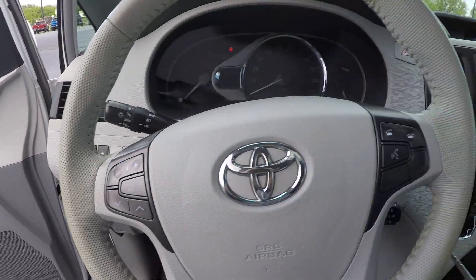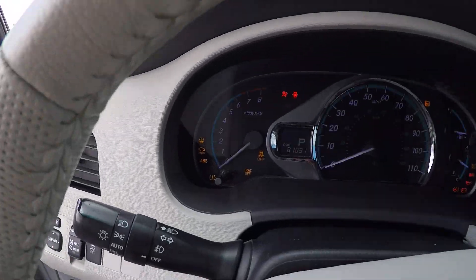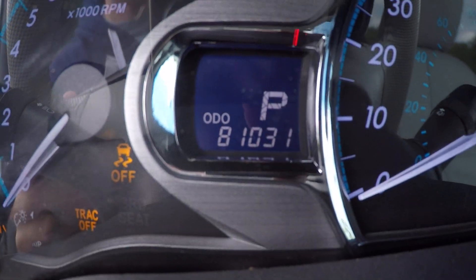Go ahead and get you a peek at the mileage — just over 81,000.